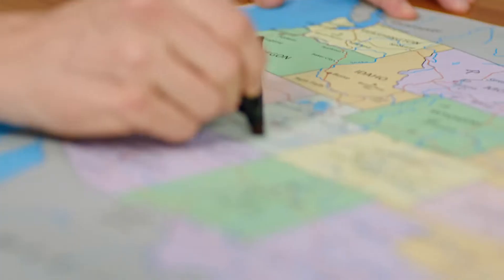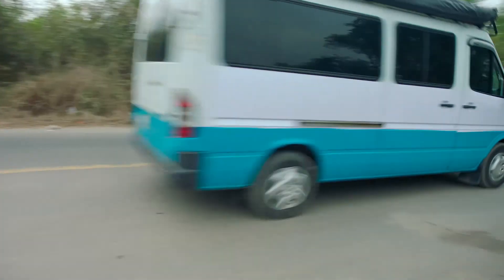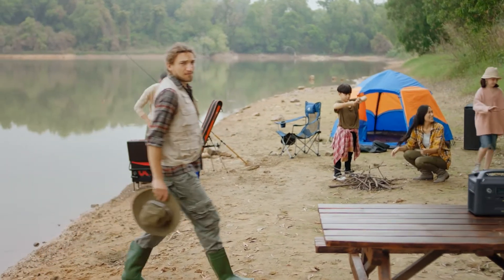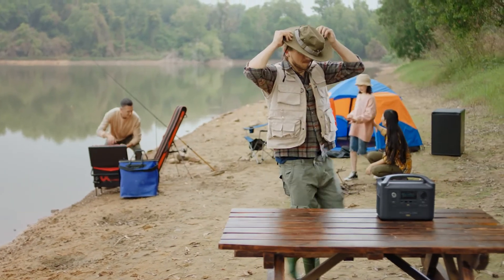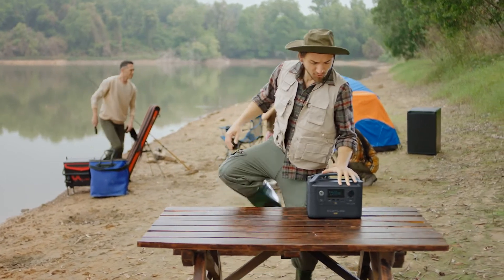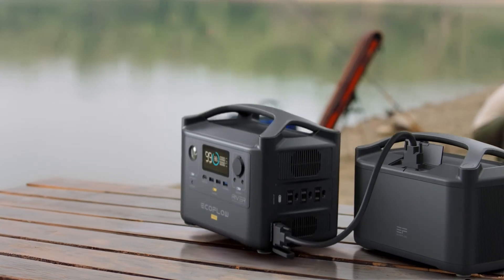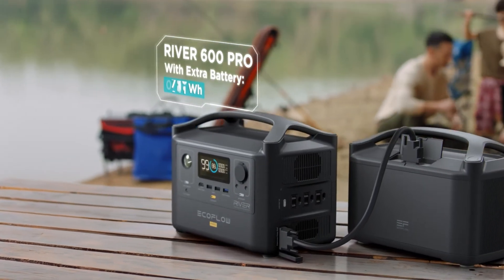Now take a moment and picture your next road trip. Anyone with a bit of wanderlust knows power is priceless in the great outdoors. That's why with R600 Pro, sky's the limit — it includes an expansion module for attaching extra batteries.